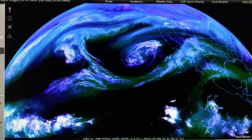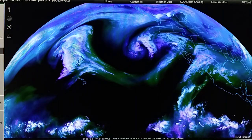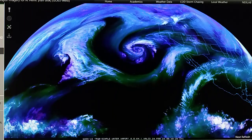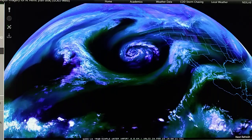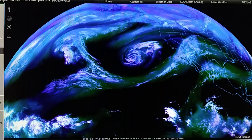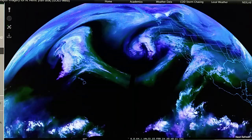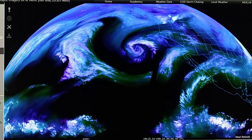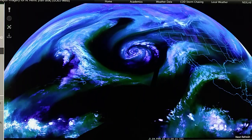Today is Saturday, February 24th, 2024, and this is a part 2 update. We're looking at the water vapor map for the Eastern Pacific. We can see a closed low from the surface all the way up to the 300 millibar level right here. On the surface pressure map, we can see there's an occluded front.